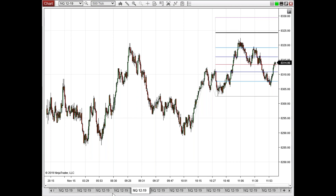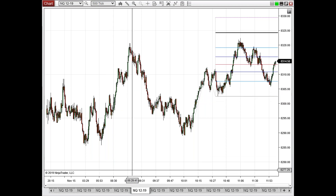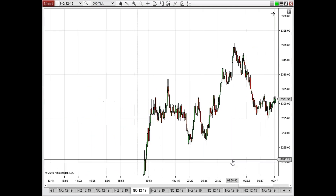Question: I got my wave count wrong on the NQ at the open — can you go over that? Yes, we can definitely take a look at that here. You'll notice actually the wave count going into the open here is very similar to what we saw just happening on the ES.